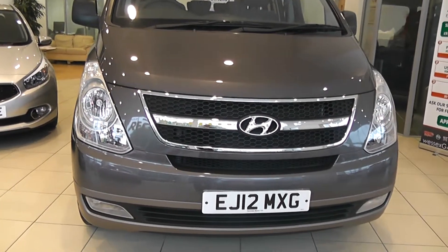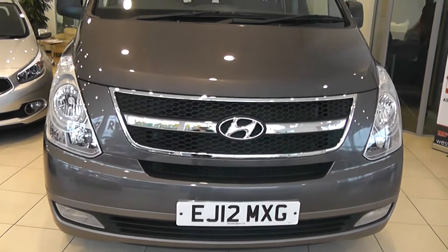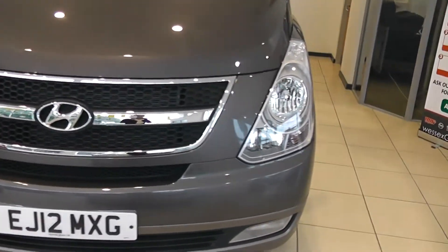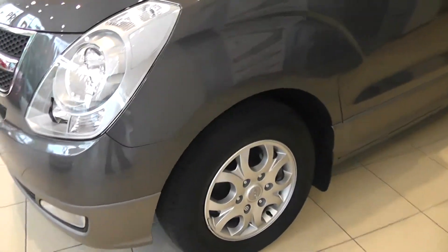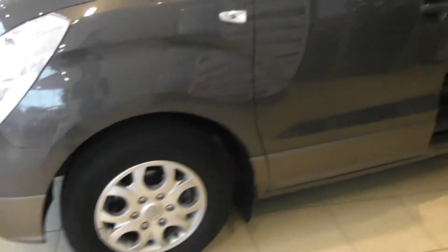As you can see, the car comes with front fog lights and body coloured bumpers. It has 16 inch Hyundai alloy wheels which are in excellent condition.